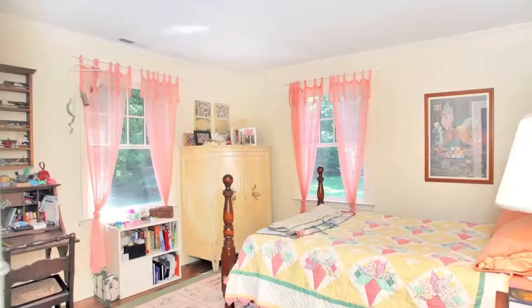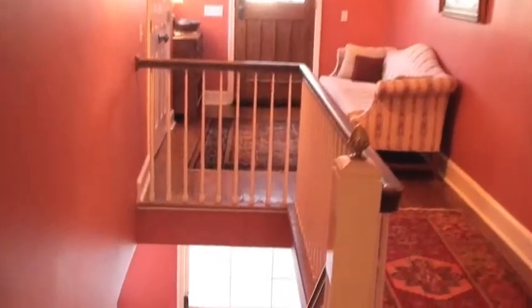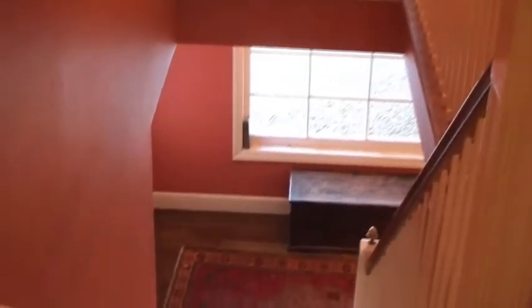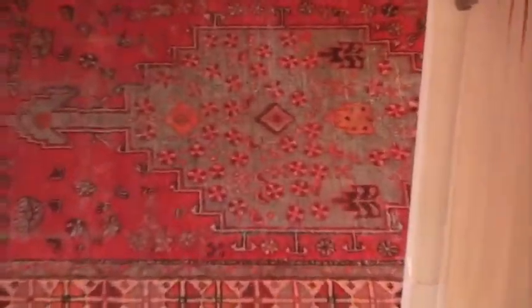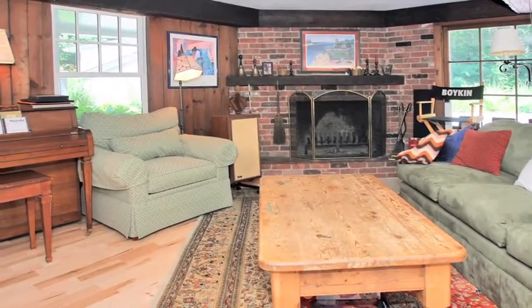Opposite the master suite is a spacious, bright bedroom with windows that bring the outside in. Back to our center, we go downstairs to more of this charming home. We head into a large family room with beams, paneling, built-ins, and another wood-burning fireplace.